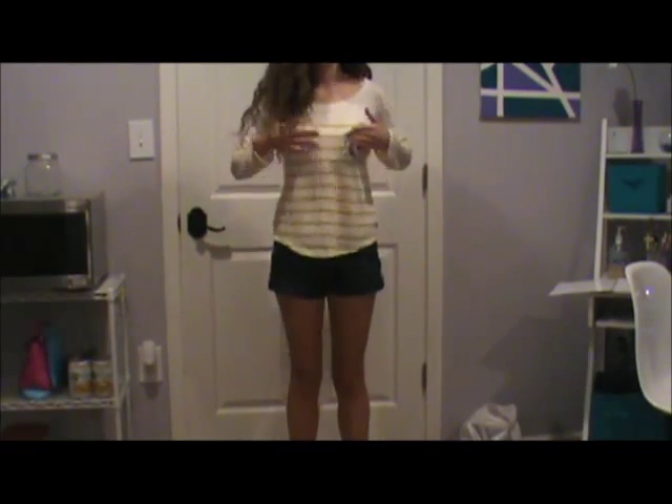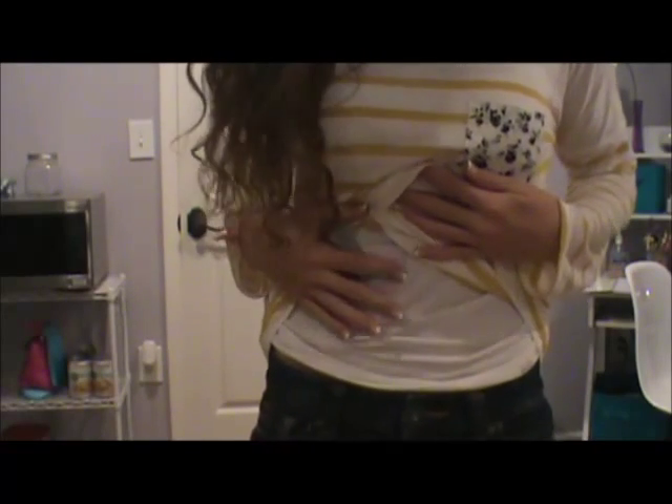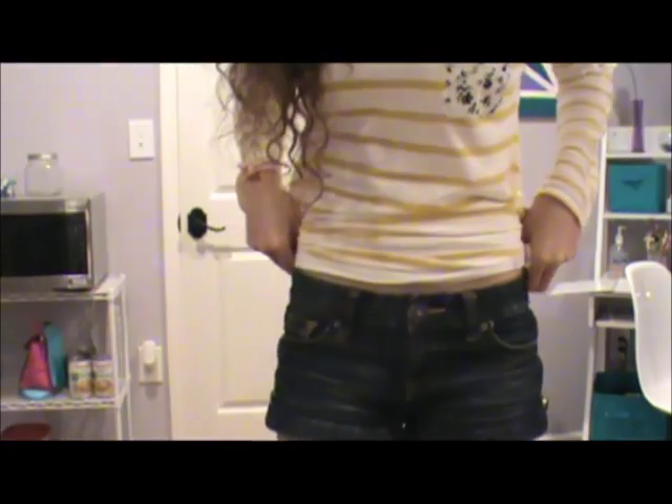Okay guys, outfit number two. I have on this striped shirt from Macy's and it has a pocket, and I have a white tank top on underneath it. I have on plain jean shorts from Aeropostale, and I finished the look off with some white sandals — I didn't feel like buckling them so I just left them unbuckled. Here is the second outfit.